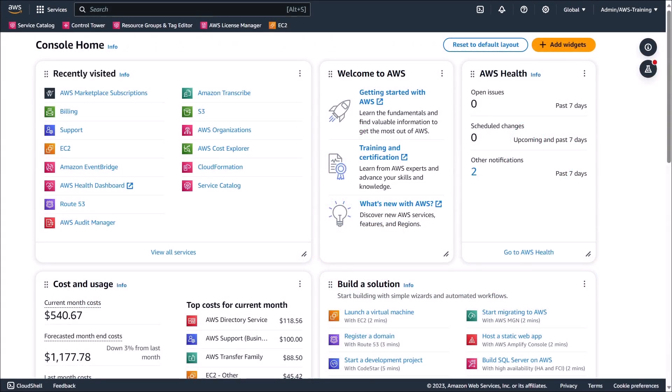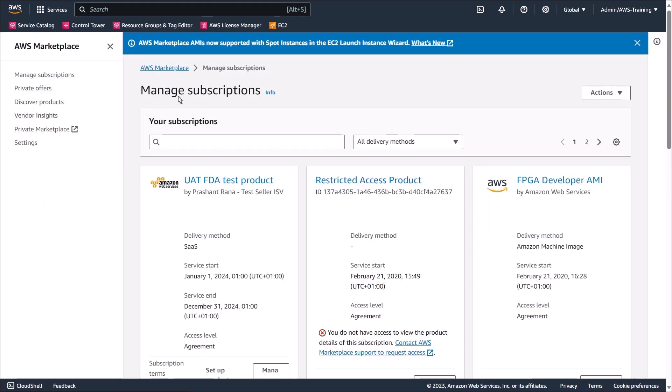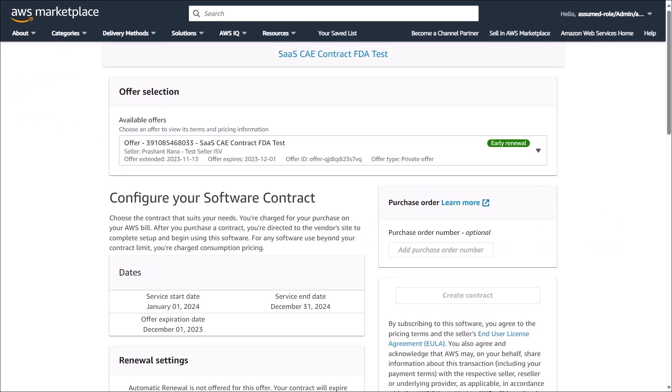This is the AWS Management Console, where we're signed in as a buyer. To begin, let's navigate to the AWS Marketplace Console to see the private offers that are available to us. Let's take a closer look at the private offer for the SaaS product.